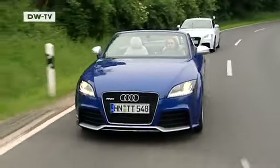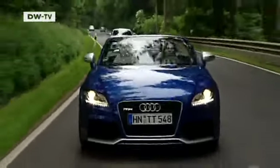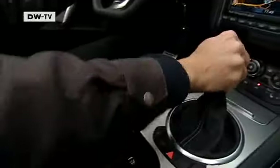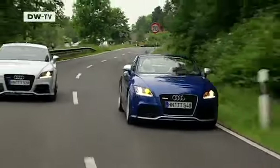When Audi adds the letters RS to one of its models, you can be sure they've transformed it into an uncompromising sports car. Now Audi has unleashed an RS version of its famous TT. This driving machine for purists was designed by the carmaker's own subsidiary, Quattro. Its 340 horsepower engine and sports chassis make the compact all-wheel drive vehicle powerful and efficient.